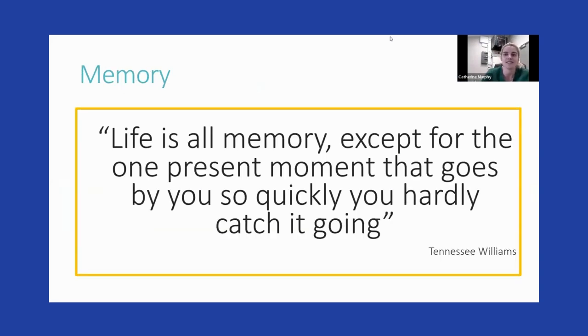There's a nice little quote: "Life is all memory, except the one present moment that goes by you so quickly, you hardly catch it going." What that highlights is that concentration and attention are really important for your memory — to be able to attend and concentrate on things is so important for being able to recall them.